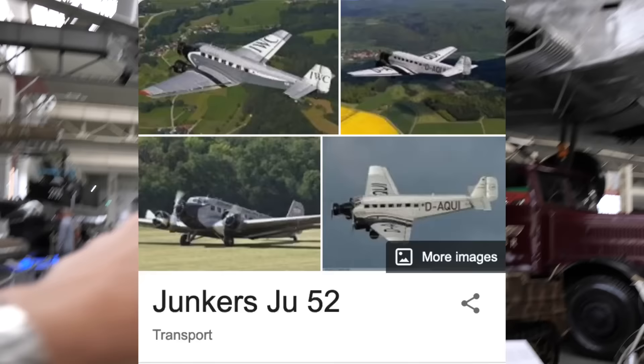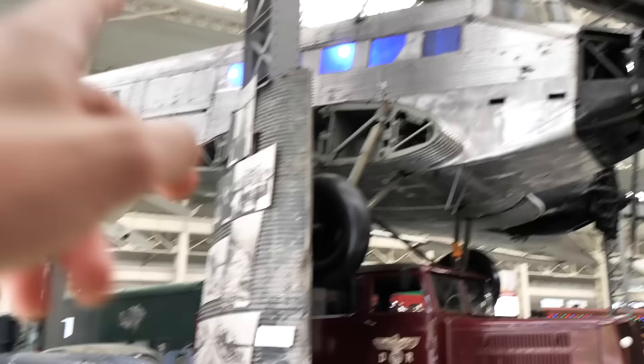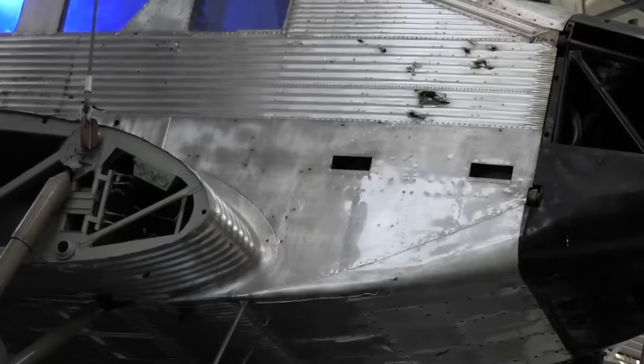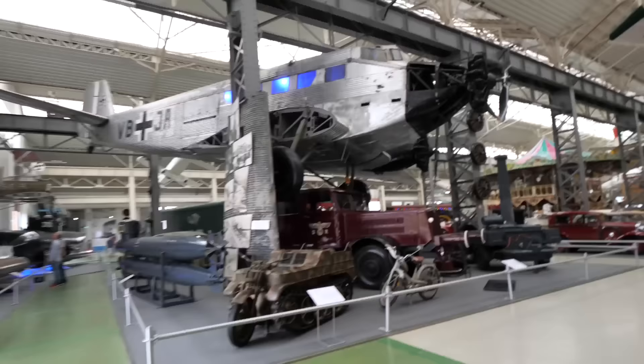For example, the Junkers Ju 52 — we've talked so many times about this plane on the channel already, and here we can see it in real life. This is a 1930s plane with a full 1930s experience. I find the bullet holes especially interesting — that's the vibe. The industrial style is kind of modern now. But it really only gets interesting once you go outside.